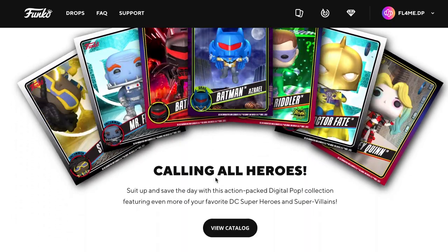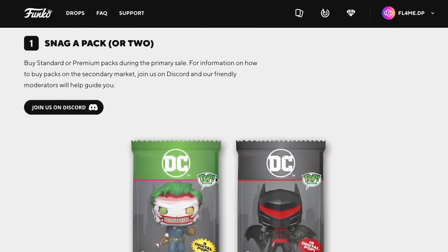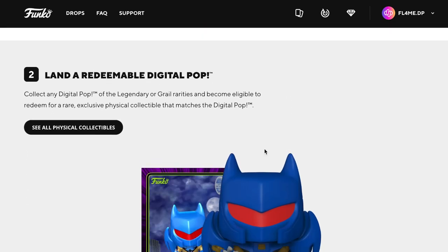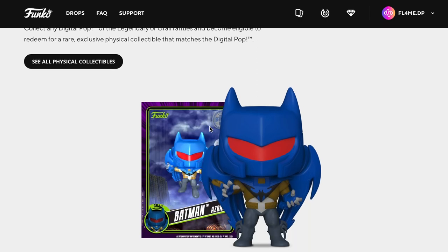Let's have a look at what's in there. These are the packs — this is the 5 digital pops, this is the 15 digital pops. There's also a lander redeemable, so this is the grail. Looks pretty cool.